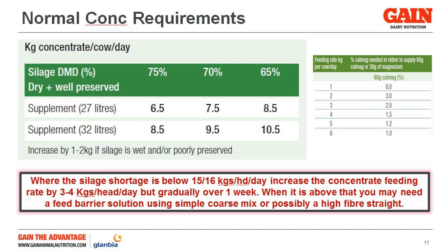More farmers will have a DMD of around 70, and that's an additional kilo at 7.5 kgs. And if you're back at 65 DMD, that's probably an 8.5 kg recommendation rate, and that's standard practice as such.